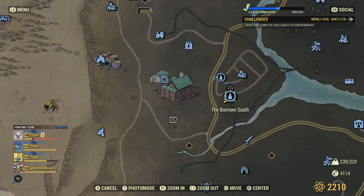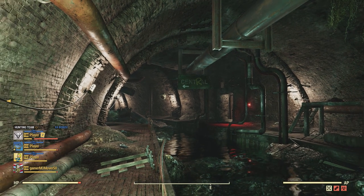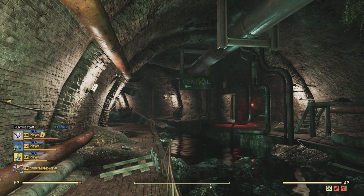Welcome to a Fallout 76 episode. I'm here at the Burroughs South, right near Harper's Ferry, and this is another Find the Collectibles episode.